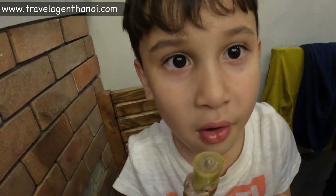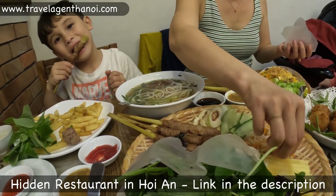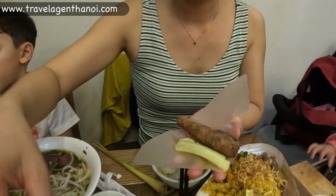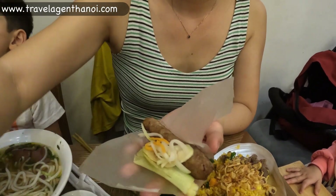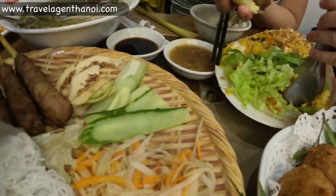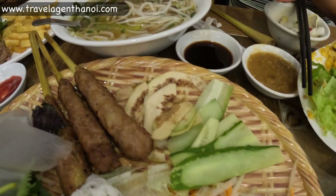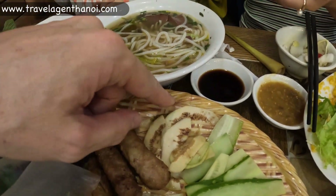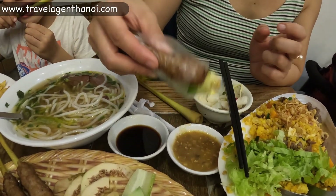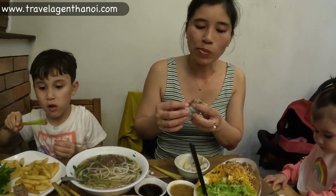Do you see the lemongrass there? Now, we did do a video in Hoi An and they had Nem Lui. And actually they used a chopstick, but here they're actually using the lemongrass, which is perfect. So Nat's making up like a spring roll with all the little bits of herb and spices — with the carrot, cucumber, and that's fig, isn't it? Fig. So you make a little roll out of it and dip it in the sauce. We all know what Nem Lui's like.